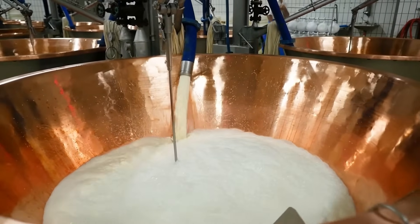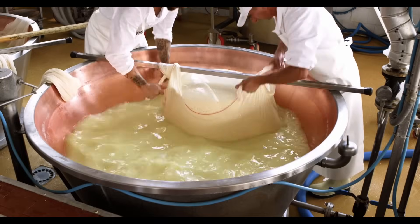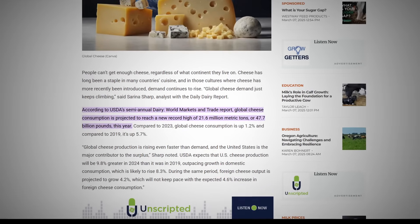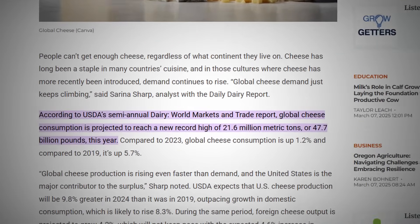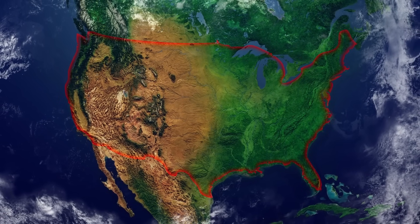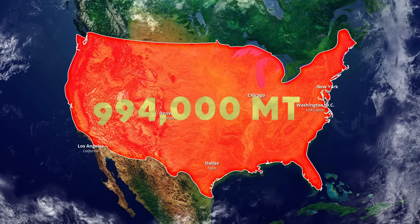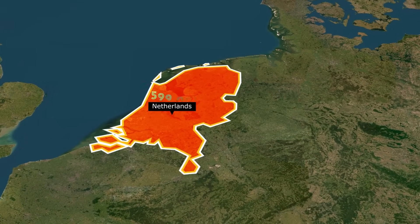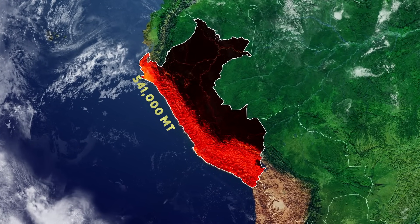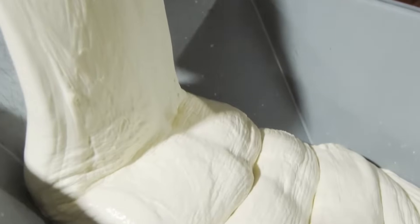Cheese is another milk product largely consumed worldwide. According to the USDA's semi-annual Dairy World Markets and Trade Report, global cheese consumption reached 47.7 billion pounds in 2024. The leading countries in consumption included the United States at 994,000 tons, the Netherlands at 599,000 tons, and Peru at 541,000 tons, which together accounted for about 34% of global consumption.